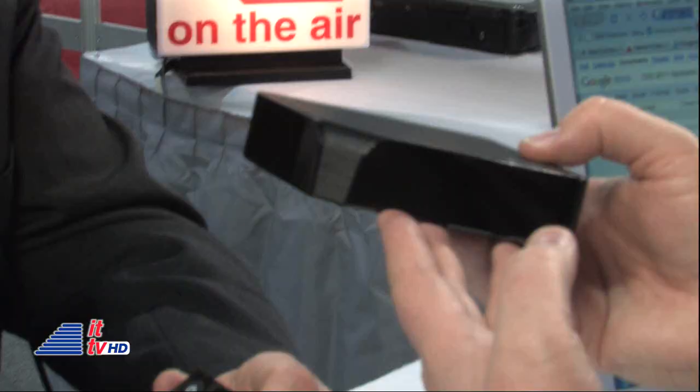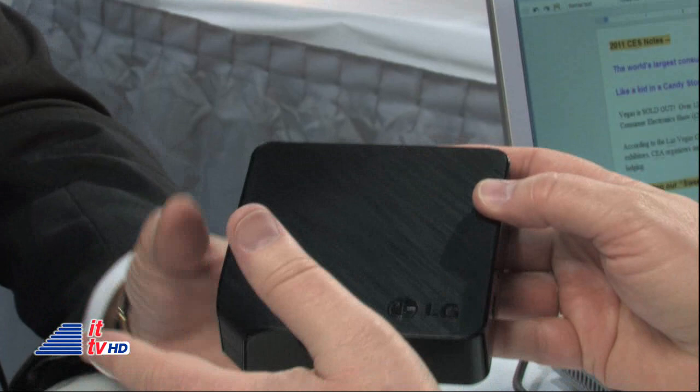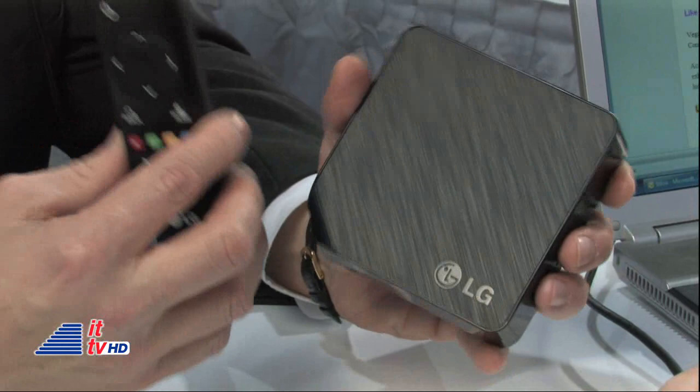Those watching on the video at intotomorrow.com will see just how small and cool-looking this is, with a very nice black finish. It's very simple too and has a very intuitive little remote that goes with it. It's coming out in the second quarter, for only $149. Very cool — so we can take any TV and make it a smart TV. Absolutely, that's the concept.